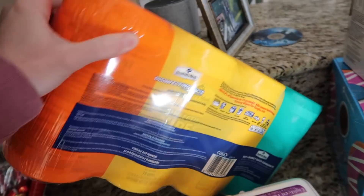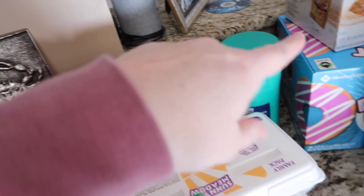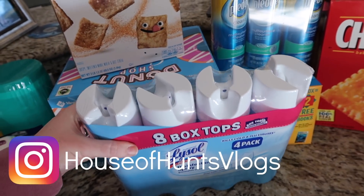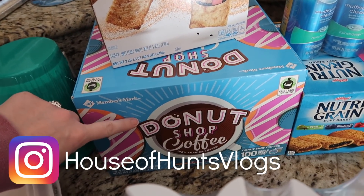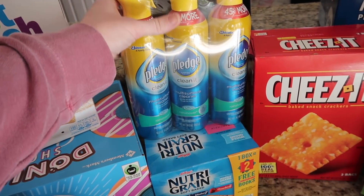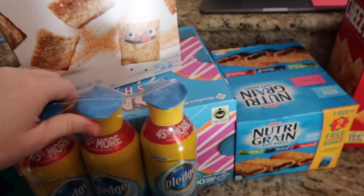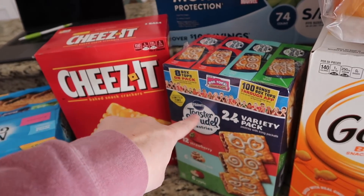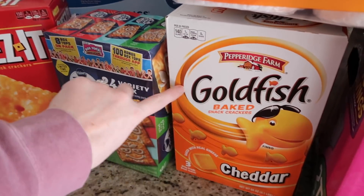We ran out of our Clorox wipes again — I say it every time, but I like the Member's Mark store brand better than the actual Clorox wipes. We got Lysol since the kids were sick and I used pretty much all of ours up, so I got some new ones just in case. We also got some Keurig coffee, the kids' favorite cereal — Cinnamon Toast Crunch — Pledge for our wooden surfaces for dusting, and Nutrigrain bars.